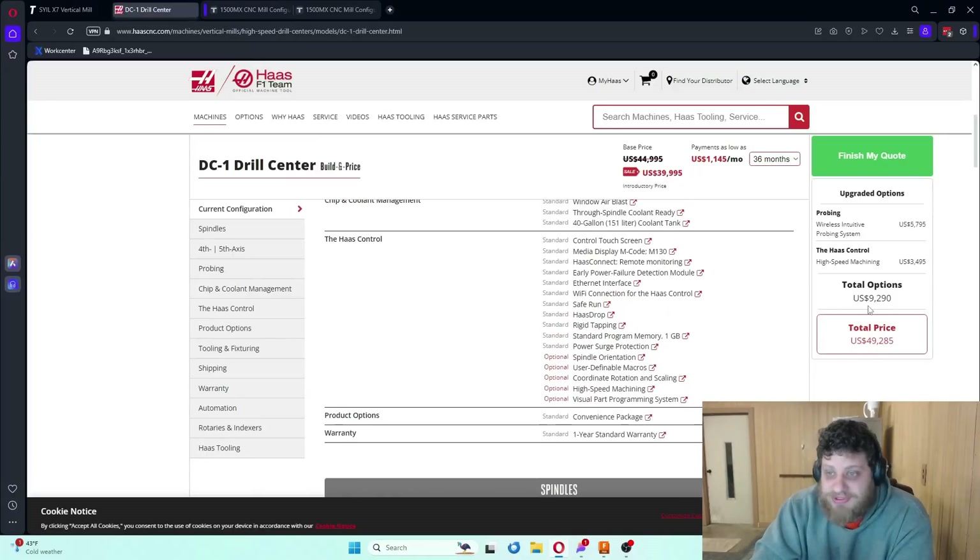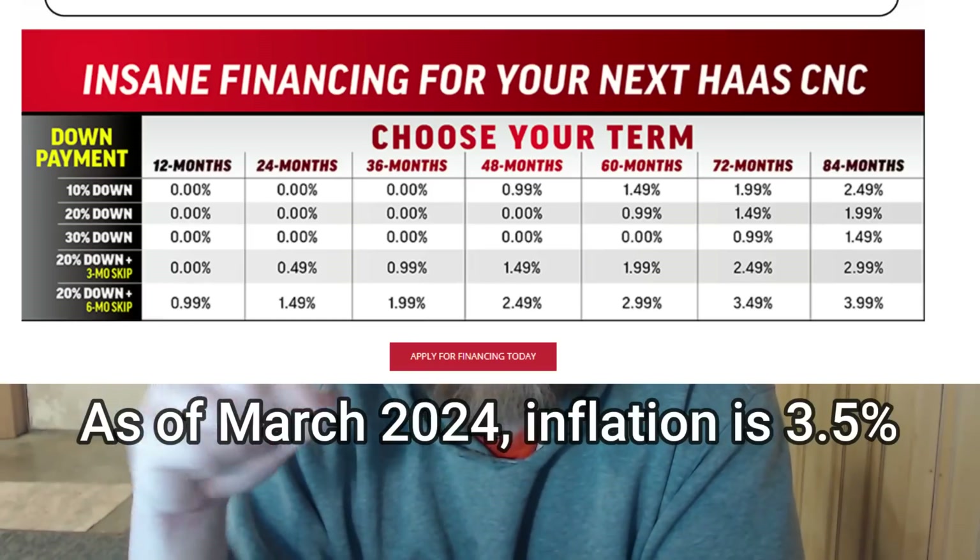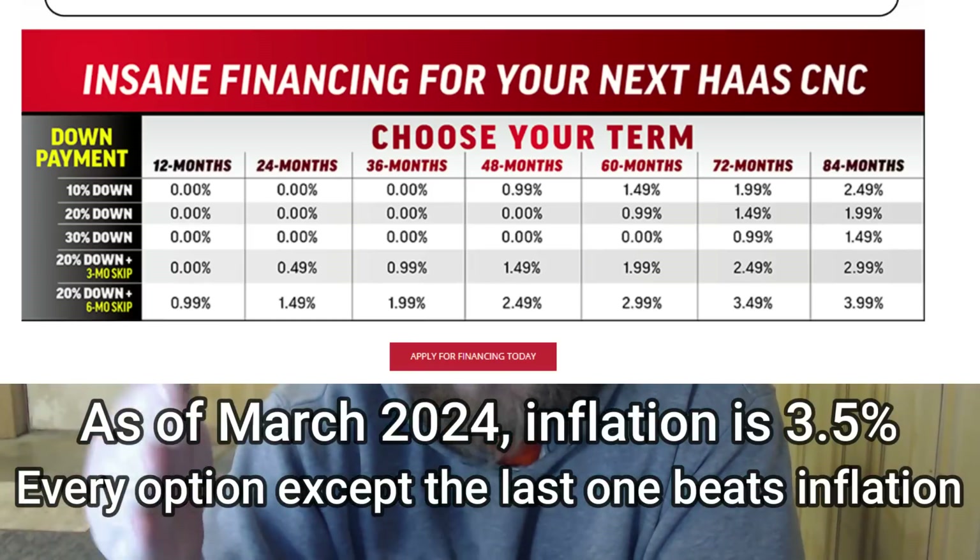Don't forget with the Haas you still need a rotary phase converter and you need to pay for rigging. That said, the one big benefit of Haas is their financing is really good. In the long run, it may actually be cheaper to get the $5,000 more expensive Haas than the Sile or Tormach on less favorable financing. It probably depends on your credit, but if you have good credit, I'd be willing to bet the Haas is cheaper in the long run since their interest rates are often near inflation.